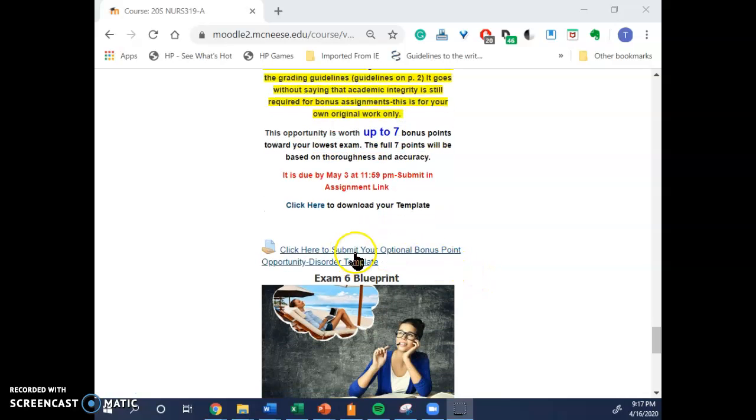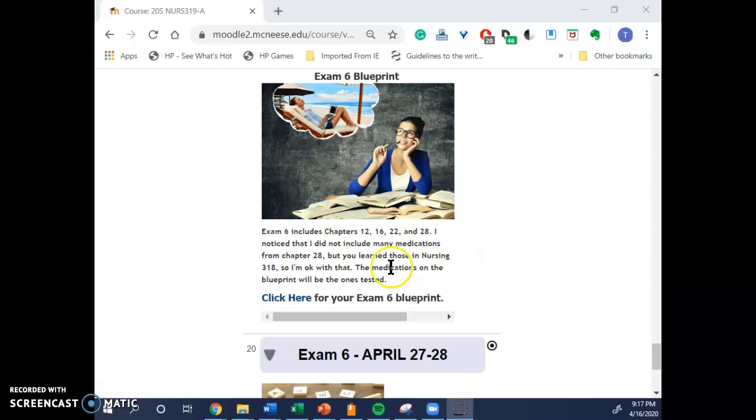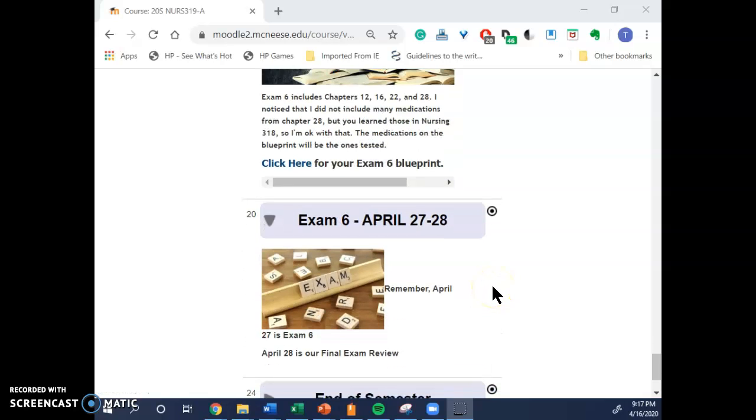The assignment link is right here. I have an Exam 6 blueprint for you — it was already posted, but I just moved it so that everything would be in the same place for you. You can click here for your Exam 6 blueprint.